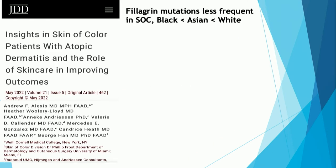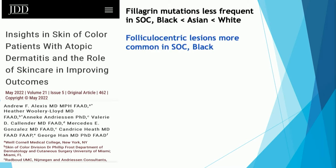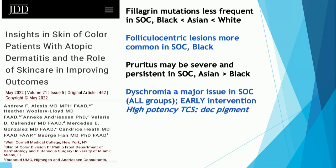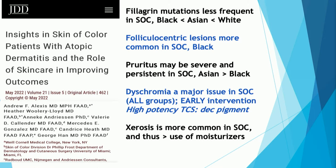The first thing I want to talk about is atopic dermatitis. Filaggrin mutations are not as common in skin of color as they are in Caucasian individuals. Folliculocentric lesions are often early and a sign that atopic dermatitis is going to be worse, particularly in black patients. Pruritus may be more severe in skin of color, particularly in Asian patients but also in black patients. Dyschromia is a major problem, which is why you need to intervene quickly. Keep in mind that high-potency topical steroids can poison melanocytes. Xerosis is more common in skin of color, hydration is very important, and ceramides are the best way to hydrate.